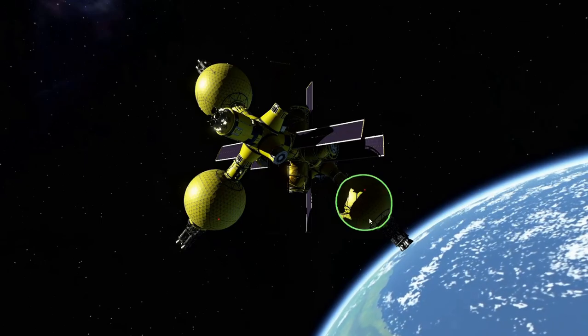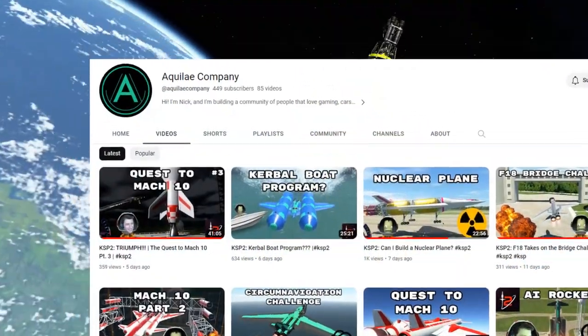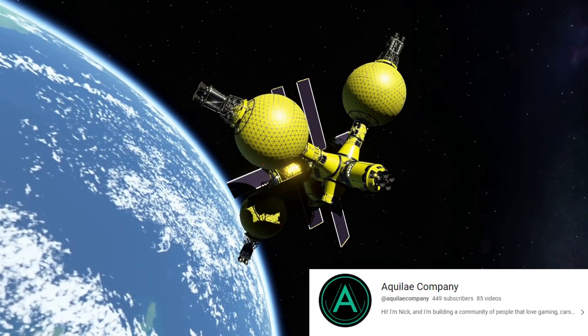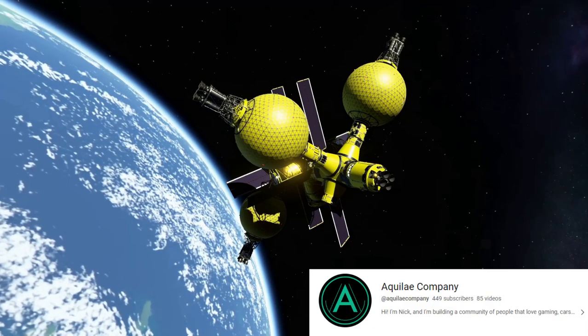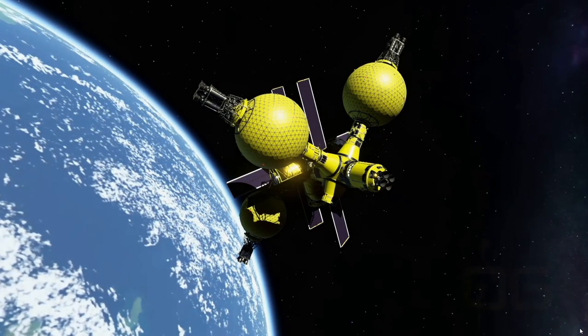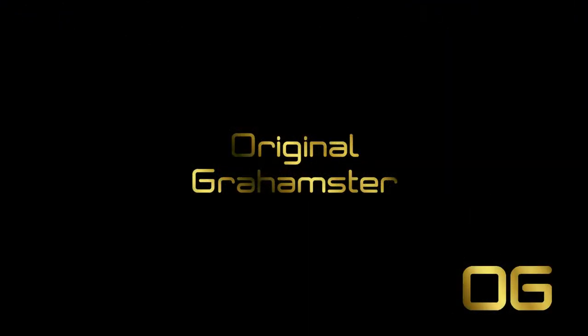Today's shoutout goes to Aquilay Company. If you haven't checked out that channel, it's hosted by a guy called Nick — go take a look. He's into gaming, cars, and tech, and he builds some very good KSP2 stuff. I'll drop a link to his channel in the video description. Hope you enjoyed the video, thanks very much for watching, your support is always appreciated — OG out.